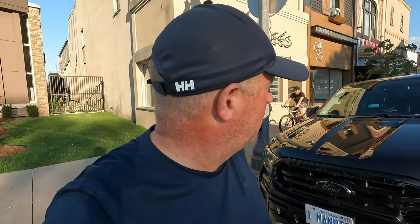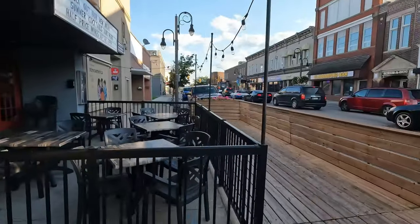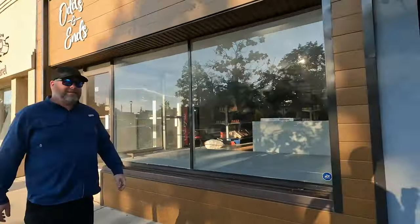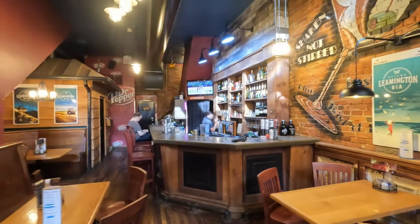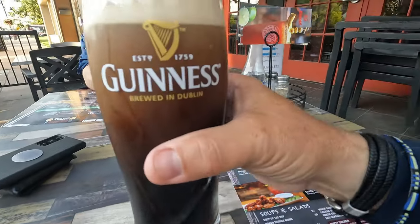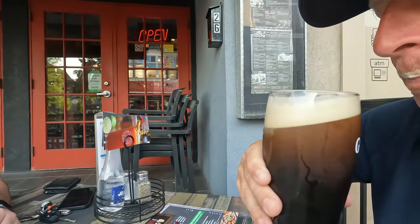We're downtown Leamington and we're just looking for where to eat. Sadly a lot of the places close at 8 or 9 o'clock on a Sunday. But we found the place where we were last night so we're going back there again. We managed to park around the street. This is the place — it's called Crave, Crave family place. Good food. Cheers mate — oh, that's nice!